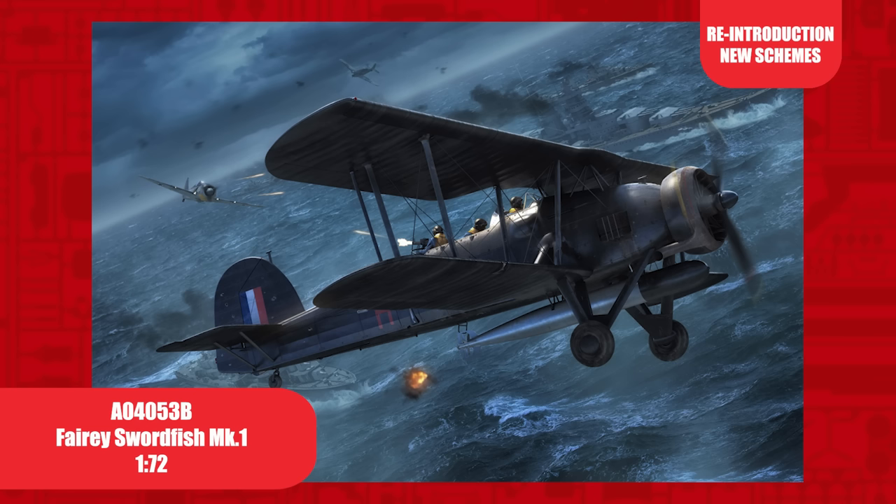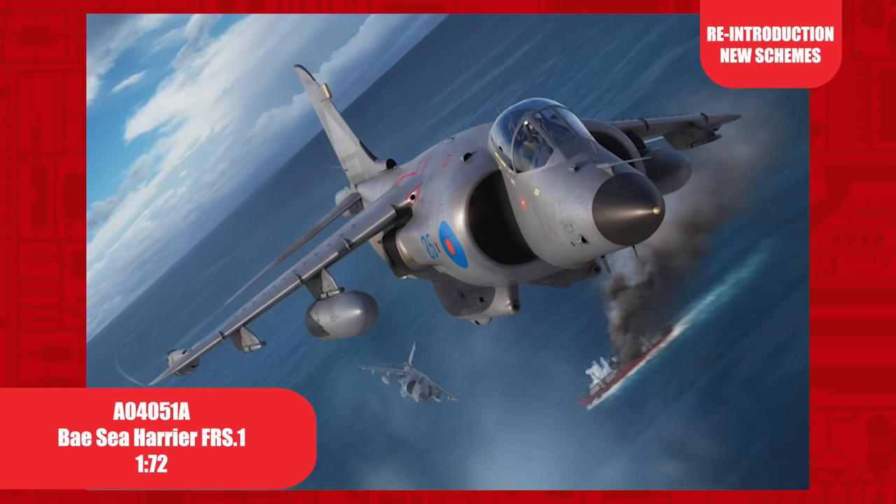The 1/72nd scale Fairey Swordfish Mark 1 was retooled in 2012 and has been released six times in various guises since. This year marks the 80th anniversary of the Channel Dash and our box illustration depicts W5984H as flown by Lieutenant Commander Eugene Esmonde, VC DSO, during Operation Fuller, 11 February 1942. This kit can also be built with its wings folded.